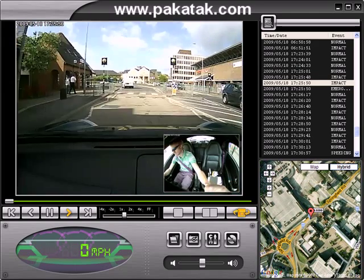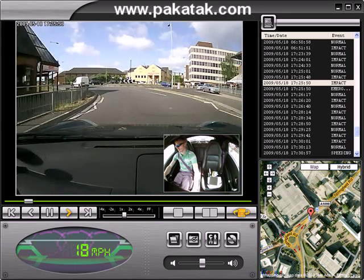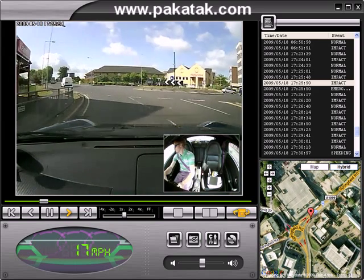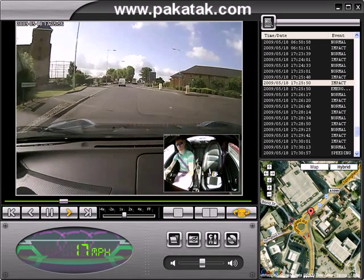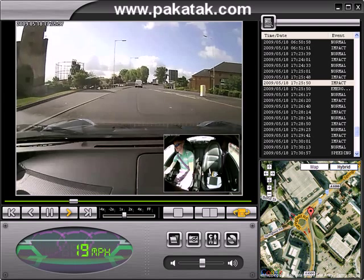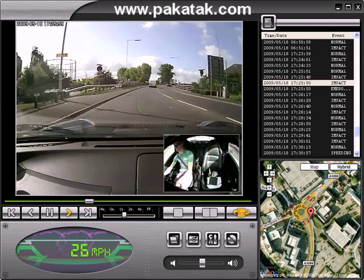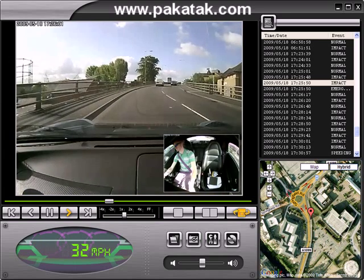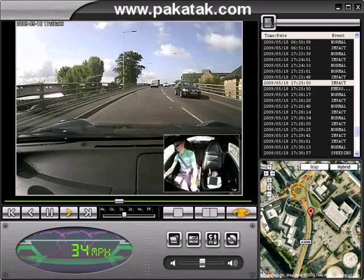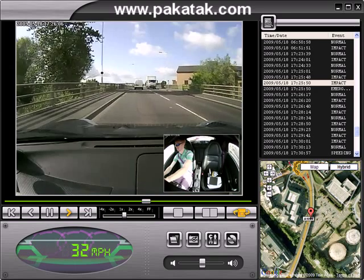I will say at this point that I'm using Camtasia to record this footage, and the coexistence of two highly intensive video products working together actually stops the images running as smoothly as they do when Camtasia isn't running. This actually runs as smooth as silk normally, and obviously because I'm uploading this, the frame rate isn't as good as it might be.